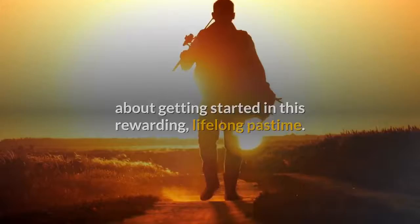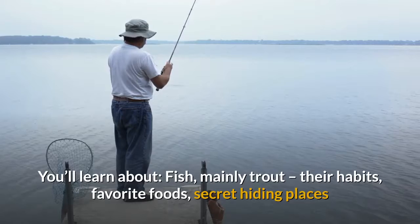You'll learn about fish — mainly trout — their habits, favorite foods, secret hiding places, and how to fool them with a tiny artificial fly.